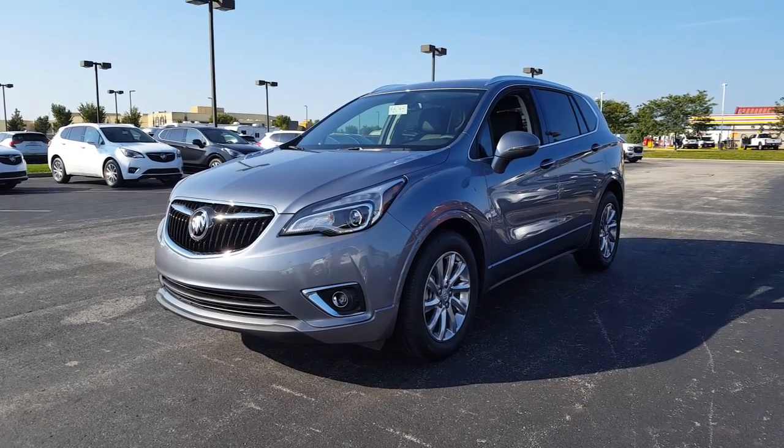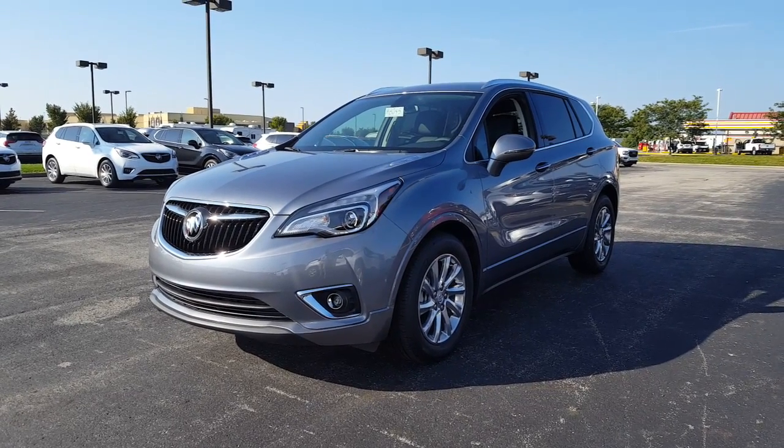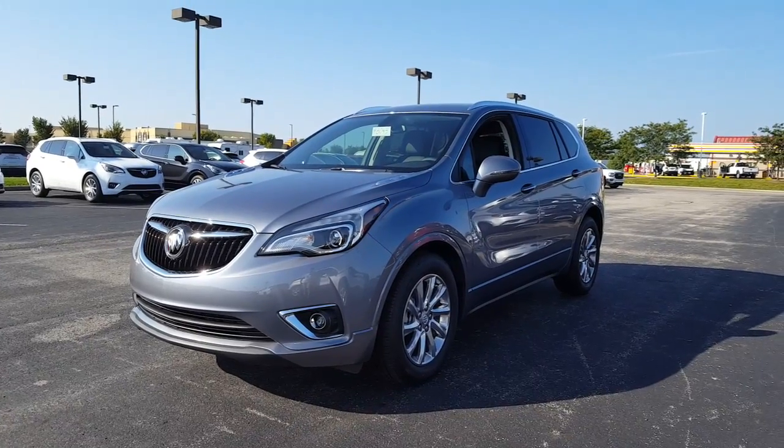Today we've got a 2019 Buick Envision Essence with a satin steel exterior and ebony interior. 2.5 liter four-cylinder engine with a six-speed automatic transmission.